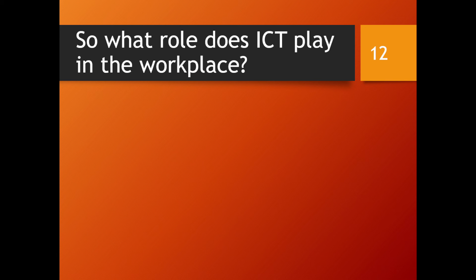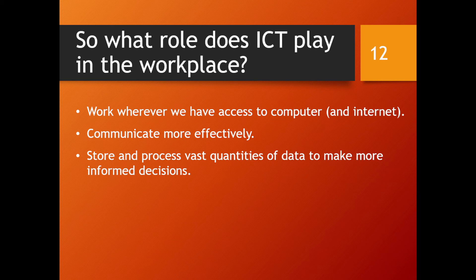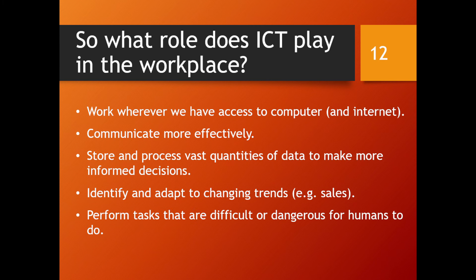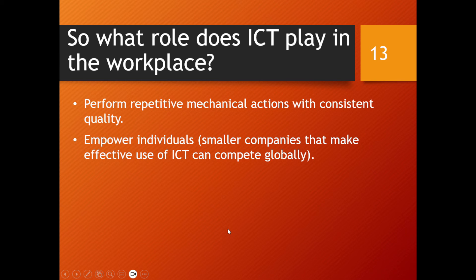In the workplace, the fact that these videos are being made is testament to how ICT is used every day. We can now work wherever we have access to a computer, and many people have started working from home, doing the same amount of work — if not more — with just a computer and internet connection. We can communicate more effectively, store and process vast quantities of data to make more informed decisions, identify and adapt to changing trends, and perform tasks that are difficult or dangerous for humans, like bomb disposal robots.